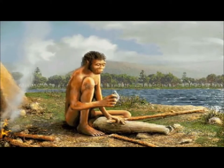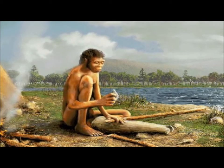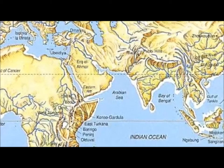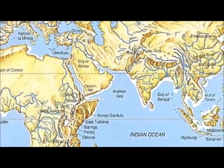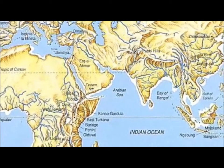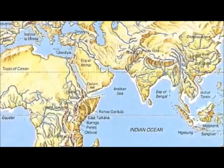Homo erectus was very successful in creating cultural technologies which helped them adapt to new environment opportunities. They expanded their geographic range from Africa to regions of Asia and Europe. This territorial expansion began 1.8 million years ago, adapting to cooler temperatures until approximately 300,000 years ago.